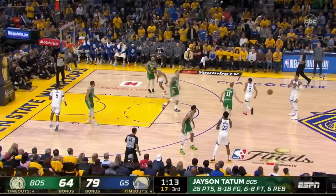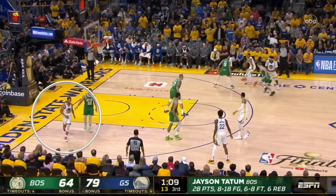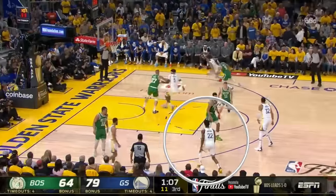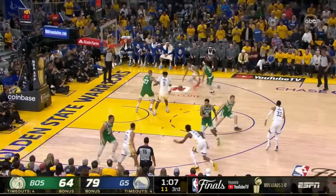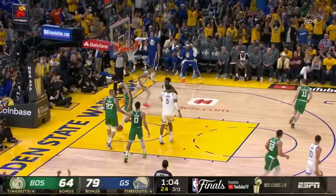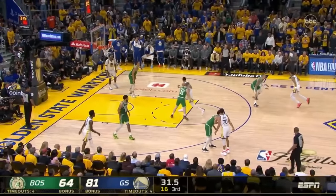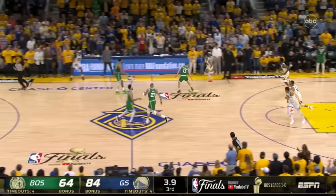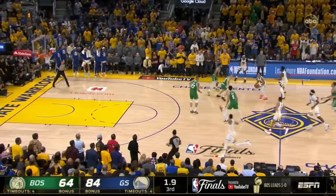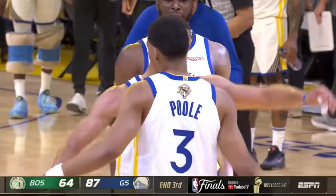With the lead expanding, Poole then came to life, attacking off the dribble. Notice how the backside movement occupies all the help defenders, so it's an easy game of two-on-two for Jordan and Looney. That put the lead at 17, and then Poole really did some damage, dropping in a deep three with 30 seconds left, only to one-up himself on the next play with a half-court swish, and all of a sudden it was a 23-point game.